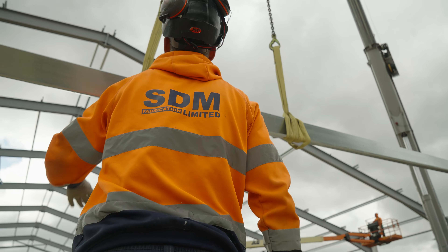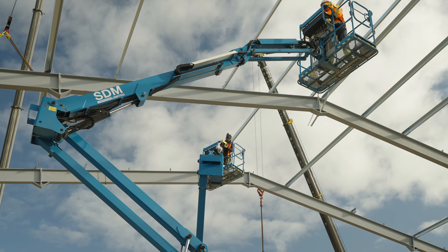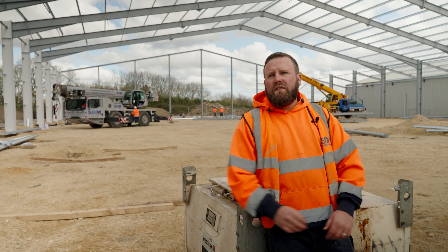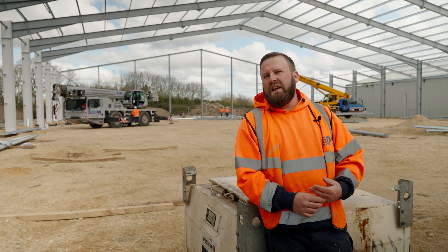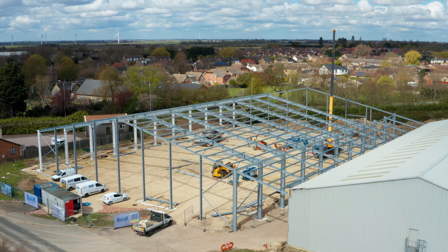We'll also be installing 227 tonne of precast concrete slabs along the walls. Working with our in-house design team on these types of buildings, we can get them erected quickly and ready for use for the customer. Thanks for watching today and keep an eye out for STM on social media.